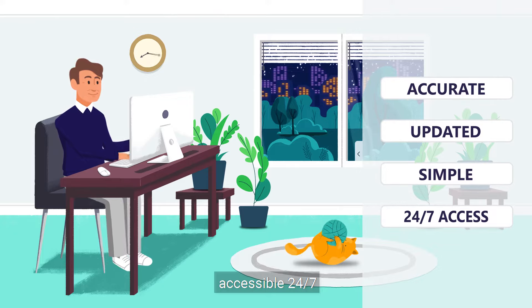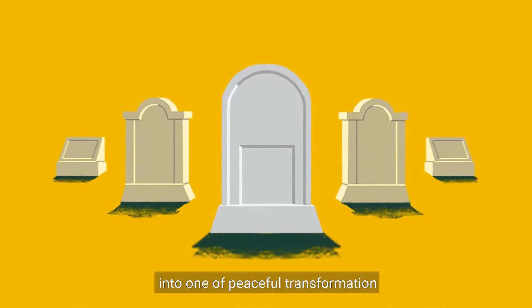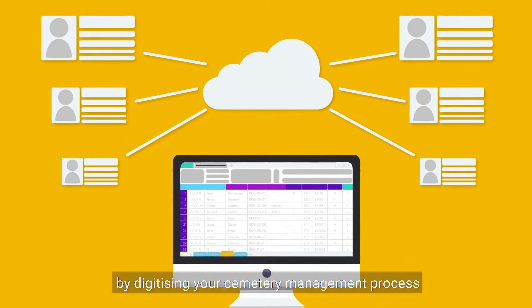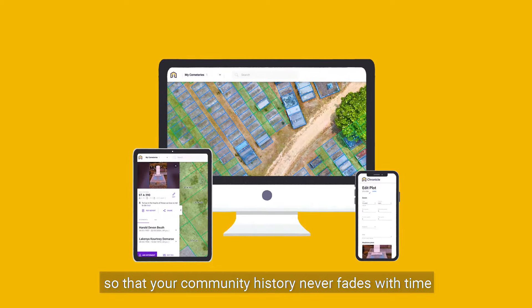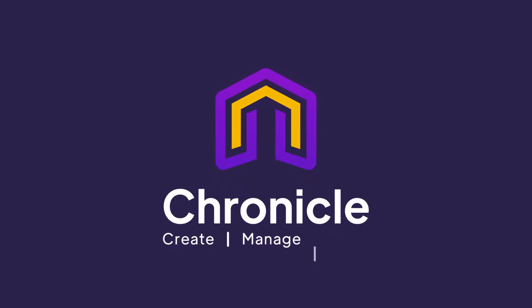Accessible 24/7. Chronicle transforms a place of rest into one of peaceful transformation by digitising your cemetery management process so that your community history never fades with time. Chronicle. Create. Manage. Share.